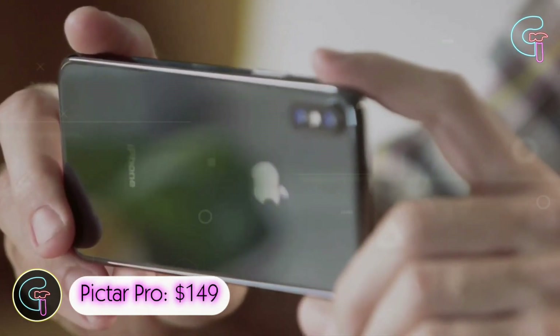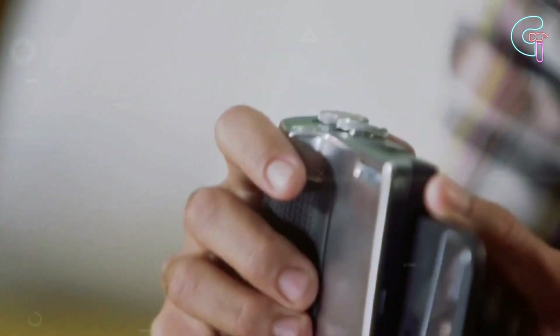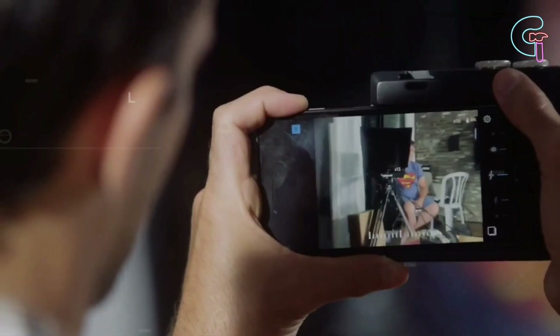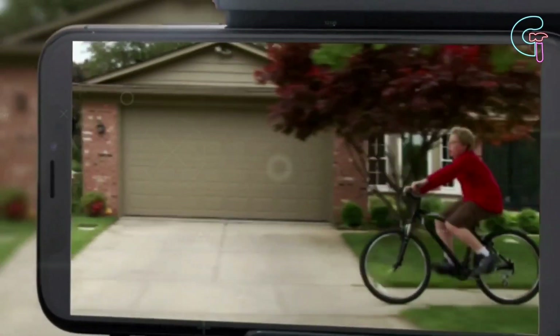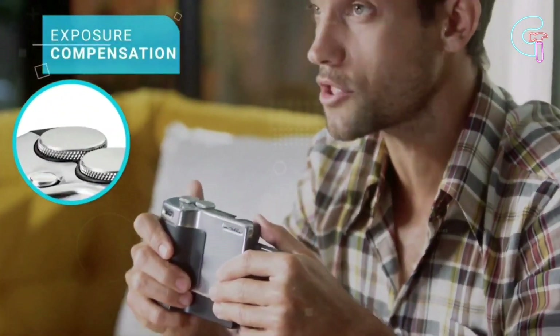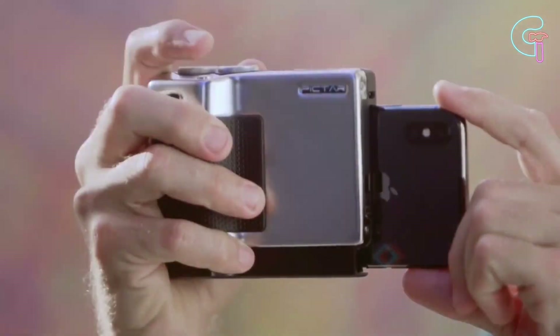Pictor Pro. Want to make your phone a DSLR camera? Just insert your phone into this device and download the Pictor app, and then your phone will turn into a DSLR. To take beautiful pictures and steady films, adjust the exposure and magnification using the wheel settings, and then hit the shutter button.